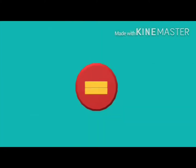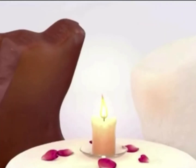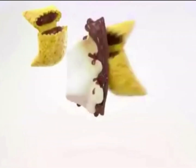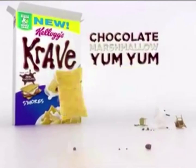Introducing Kellogg's Crave S'mores Cereal — chocolate and marshmallow, inside a graham crackery shell. New Crave S'mores. Chocolate marshmallow.